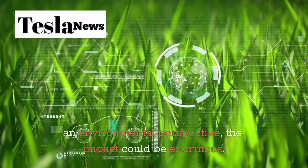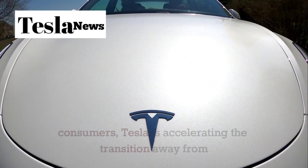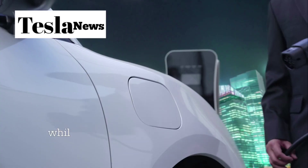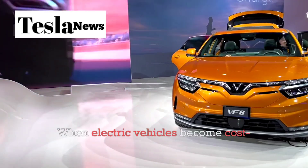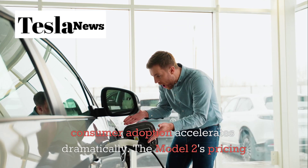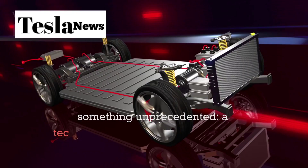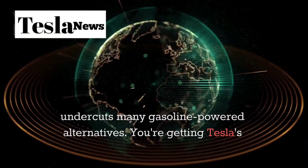From an environmental perspective, the impact could be enormous. By making electric vehicles truly accessible to mainstream consumers, Tesla is accelerating the transition away from gasoline-powered cars. The Model 2's efficient production methods, use of LFP batteries, and reduced reliance on rare earth materials create a lower environmental footprint while opening EV ownership to millions of new customers. Economically, this represents a potential tipping point — when electric vehicles become cost-competitive with gasoline cars upfront, not just over their lifetime, consumer adoption accelerates dramatically. The Model 2's pricing could trigger a cascade effect where other automakers are forced to slash their EV prices to remain competitive.